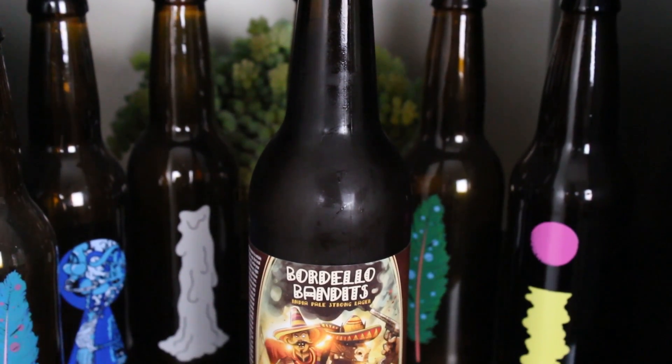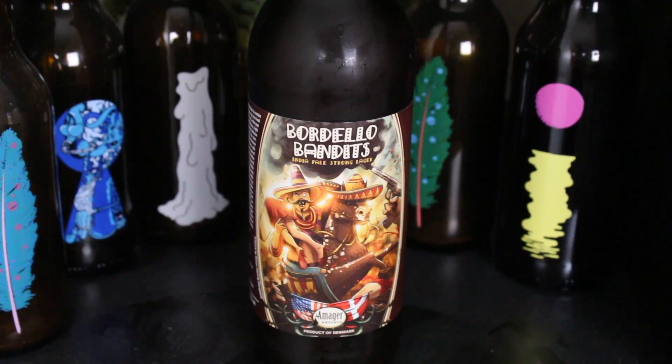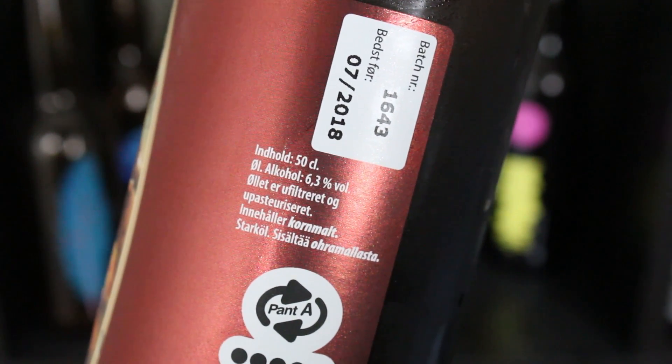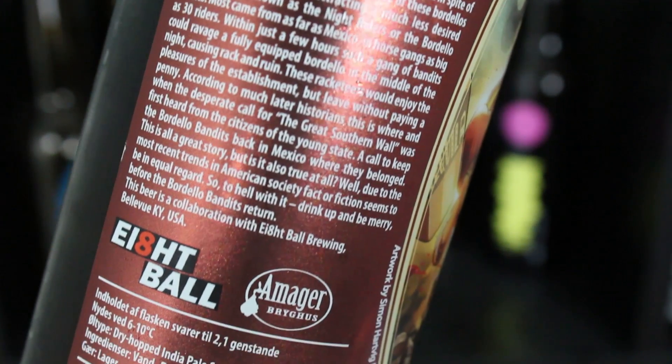This is another hoppy beer — most of the beers this year are hoppy beers. And this is a collab they did with Ei8ht Ball from Bellevue, Kentucky. I've never heard of this brewery. And this is their India Pale Lager, Bordello Bandits, or India Pale Strong Lager.